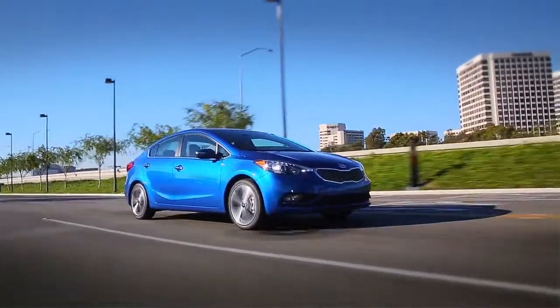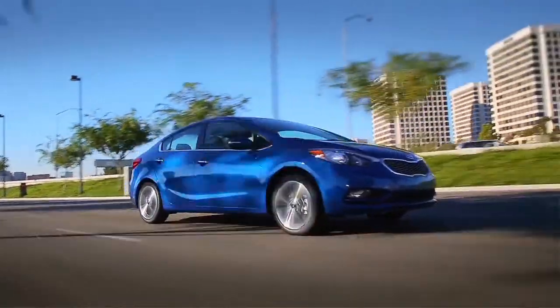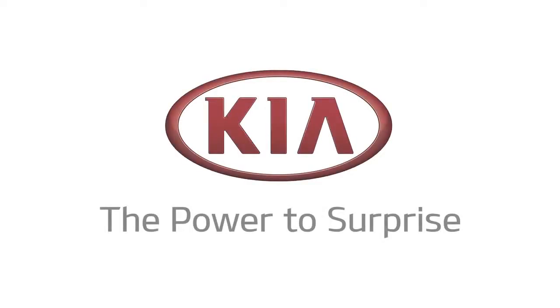Steptronic's sequential shifting delivers the best of the automatic and manual worlds in a single system. Systems may vary from vehicle to vehicle; please refer to the owner's manual or consult your local Kia dealer for more information on this feature.